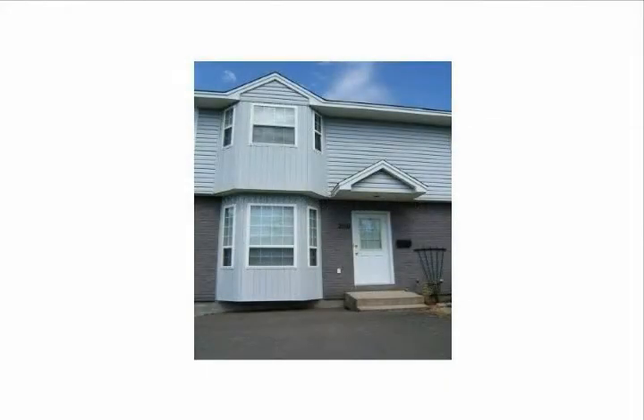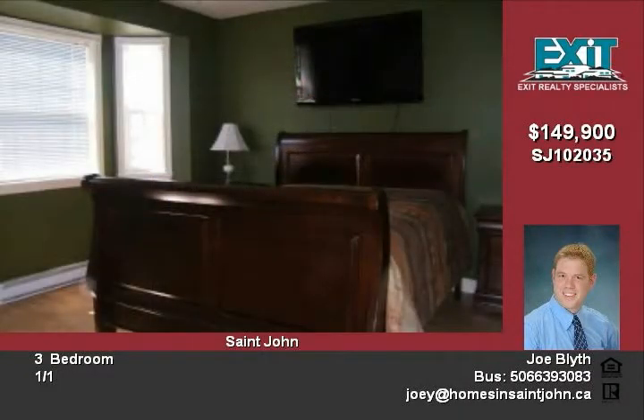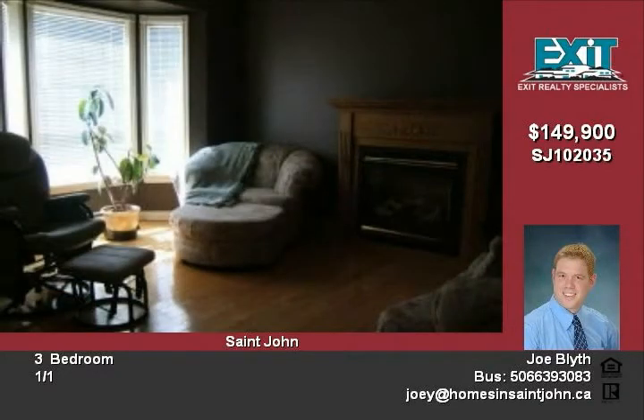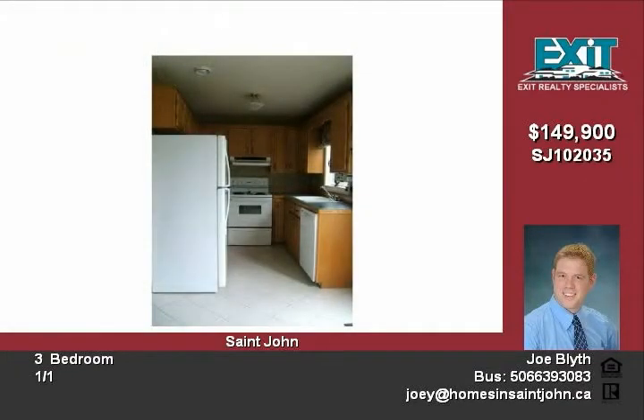A level townhouse in a quickly expanding neighborhood, this townhouse is move-in ready. Most rooms have been freshly painted, with hardwood and laminate throughout including the bedrooms, recently installed ceramic in the kitchen and dining room, and a good-sized family room in the basement are just some of the features that highlight this home.